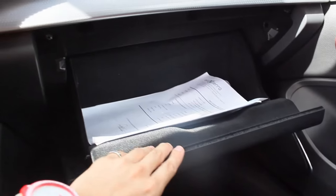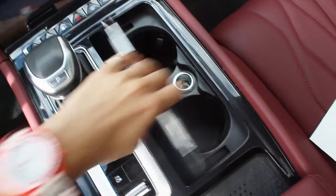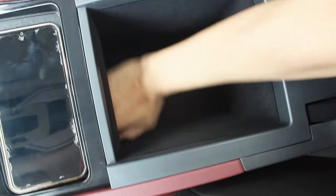Below the infotainment system is a large glove box with an LED light and felt material inside — decent space, similar quality to European brands. The center console has physical buttons for climate control, gear shift, camera button, electronic parking brake, and drive mode selector. On the right side there are two cup holders with a 12-volt socket. Further behind, there's a wireless charging pad and what I'd call the best center console box I've seen in a Chinese vehicle, with felt material inside.